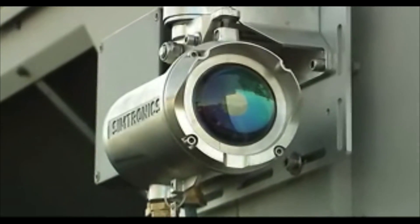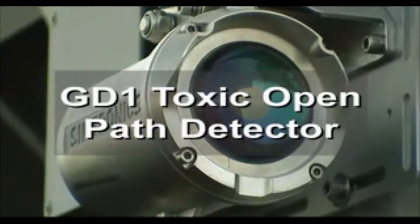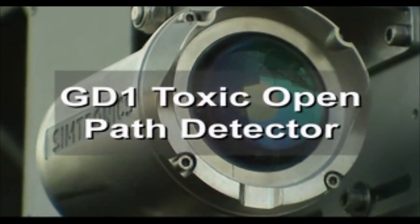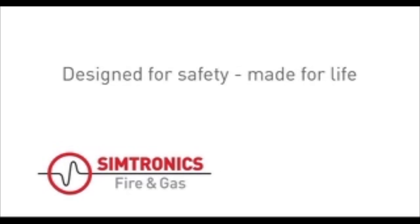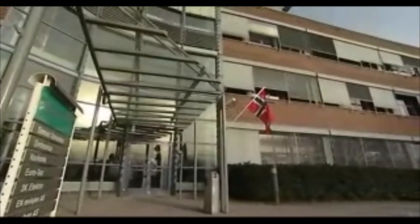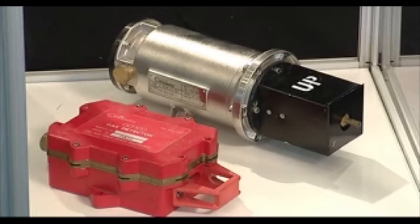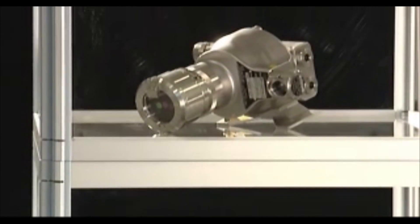The Symtronix GD1 toxic open path gas detector marks a major leap in personnel safety and is the solution the industry has been searching for. The GD1 is an innovative detector from the Norwegian Symtronix Group, the long-established world-class provider of sophisticated gas and flame detection products and solutions.